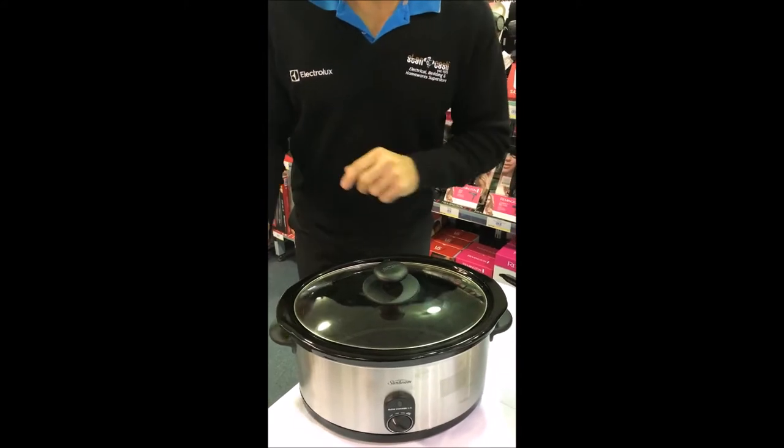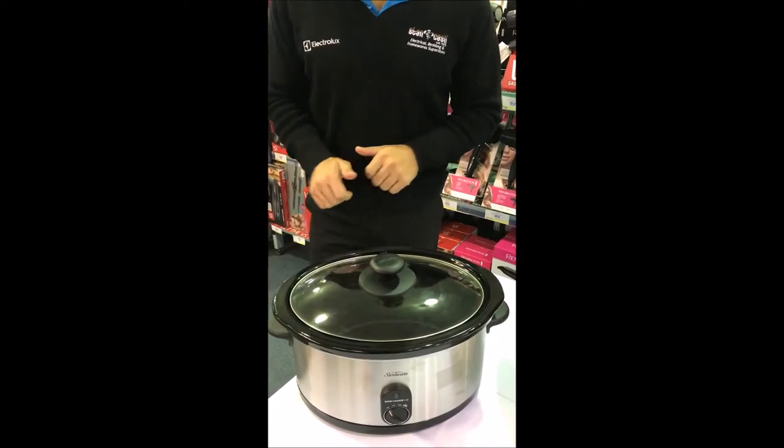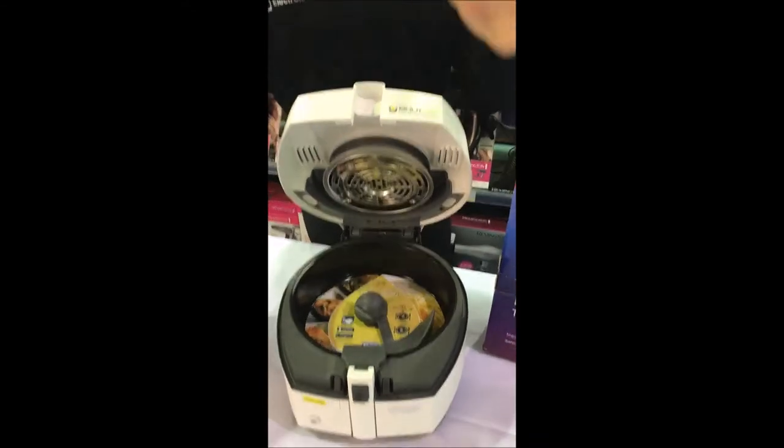We've got the Sunbeam family size 5.5 litre brushed stainless steel slow cooker. Suggested retail price is $59.95, our price just $39.95.